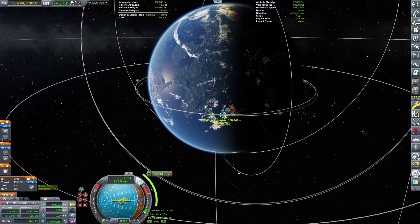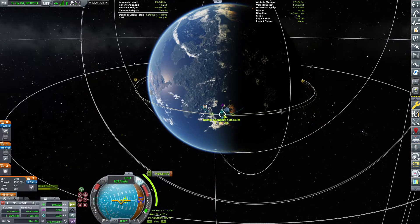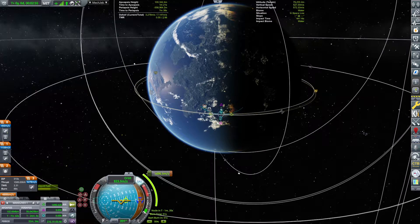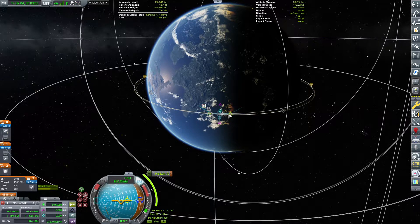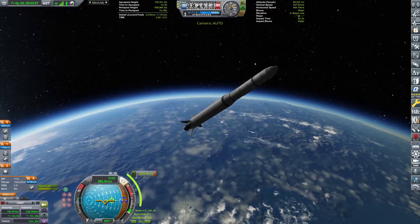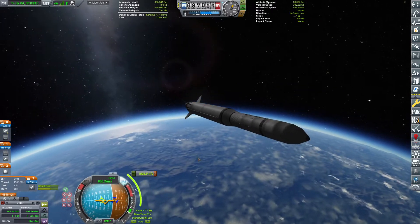All I care about is getting some science transmitted back to Kerbin. So without further ado, we're just making a 100 km circularization orbit, after which we will be performing a departure from Kerbin.